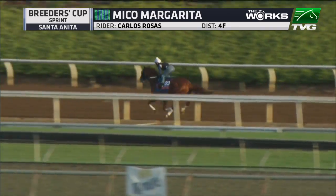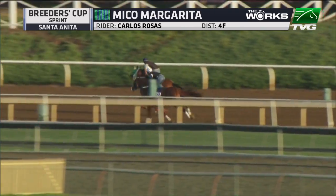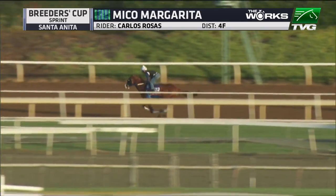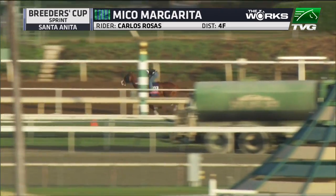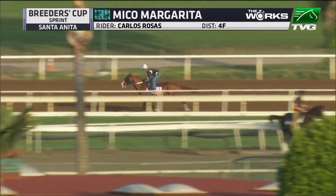Simon, I keep pointing out what they did last week because we expect that their real strong works were last week and that the maintenance moves are this week. This is a horse who went in 58 and 4 right here at Santa Anita last week — second best of 42 works at the distance. This is a maintenance move, as I would expect from an Asmussen horse.